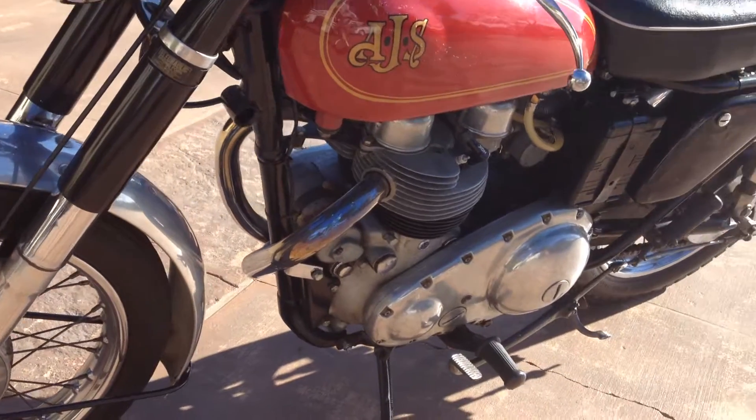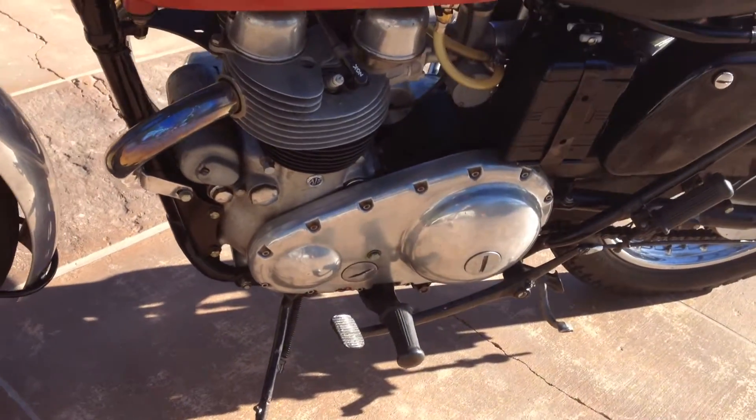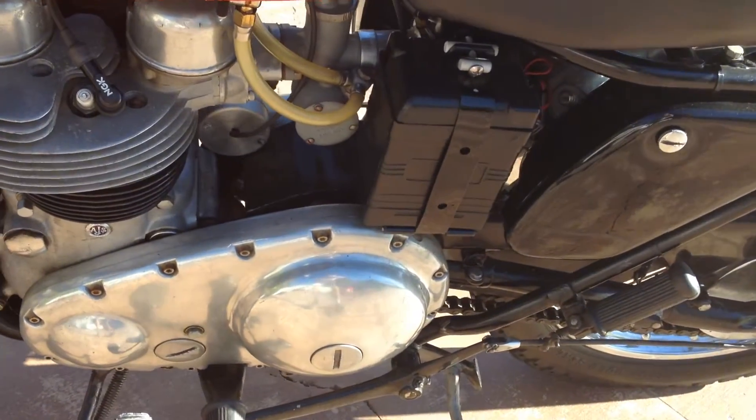It's got the two-into-one exhaust and a single AML carburetor.